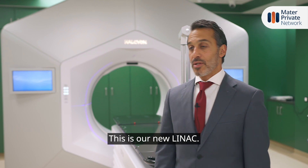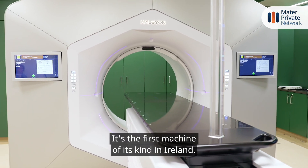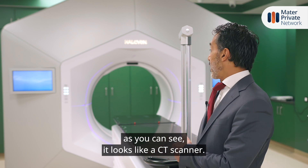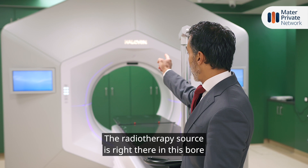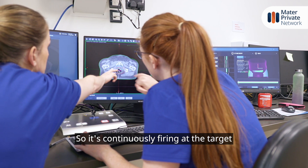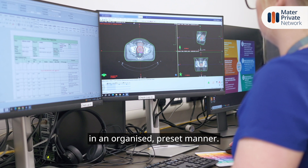This is our new linac, it's called the Halcyon, it's the first machine of its kind in Ireland. It is a radiotherapy machine. The neat thing about it is that as you can see it looks like a CT scanner, so the radiotherapy source is right there in the bore and it's in continuous motion while the patient is on treatment, continuously firing at the target in an organised pre-set manner.